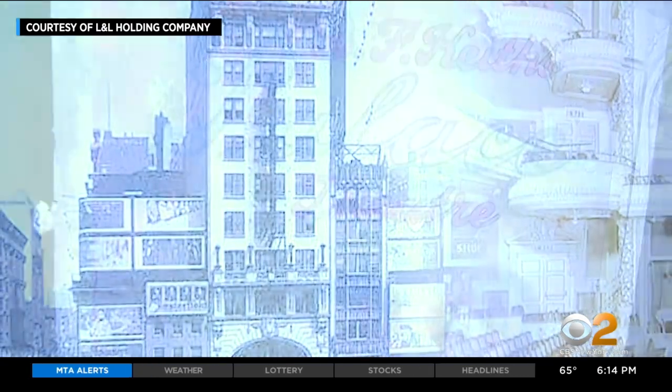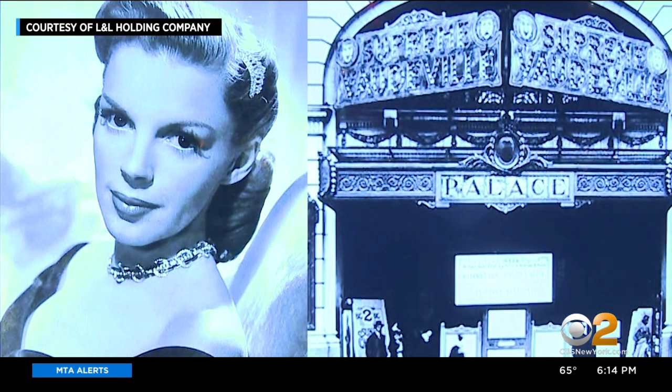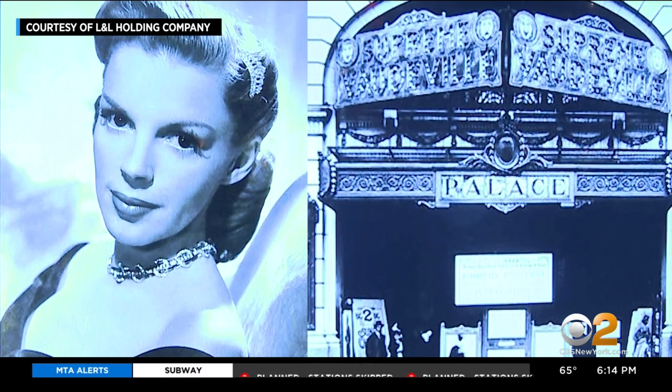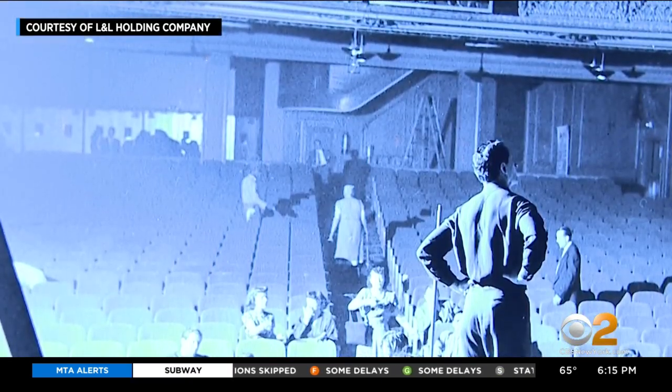The Palace dates back to the days of vaudeville. Later in the mid-1950s, Judy Garland famously played here, and more recently, Liza Minnelli packed them in. We wanted to make sure that the Palace stayed the jewel that it is.